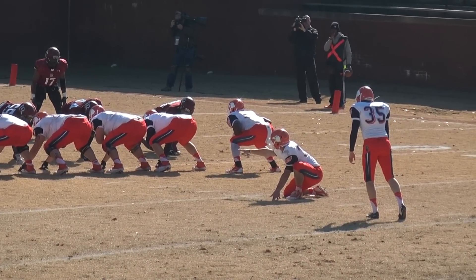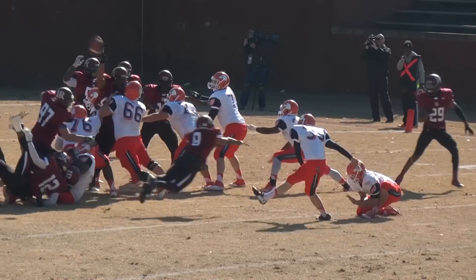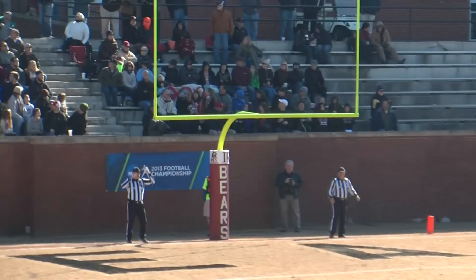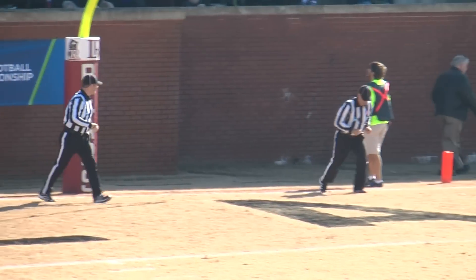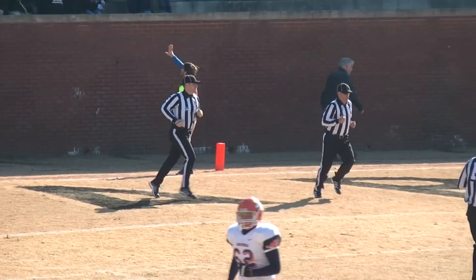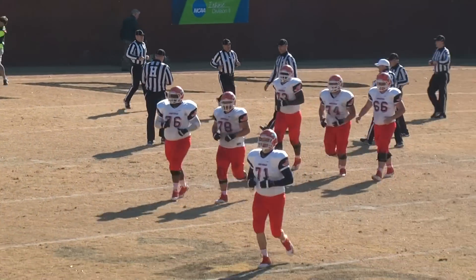Taylor to snap, Hibbitt to hold. Taylor sends it back, Hibbitt puts it down. Duncan's kick is on the way — Duncan sneaks it through the uprights. 12:20 left in the second quarter. Carson Newman has a 13-7 lead over Lenoir-Rhyne.